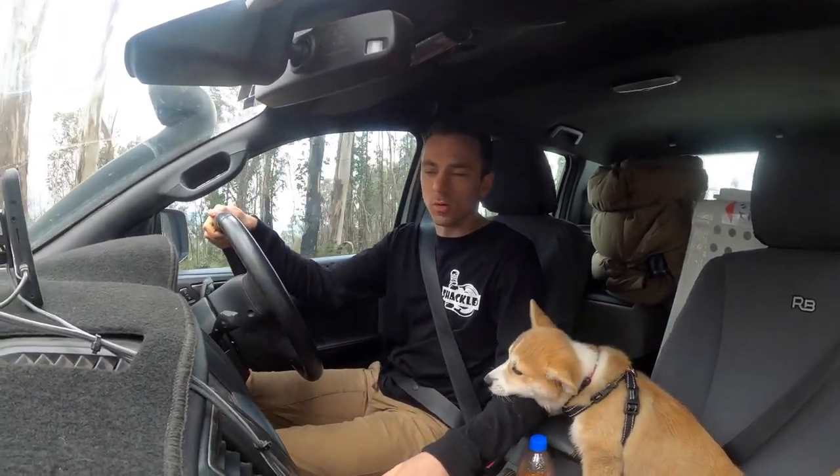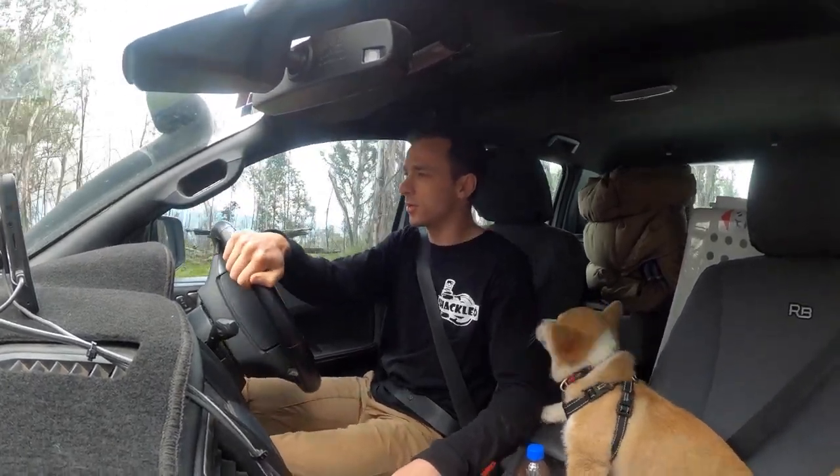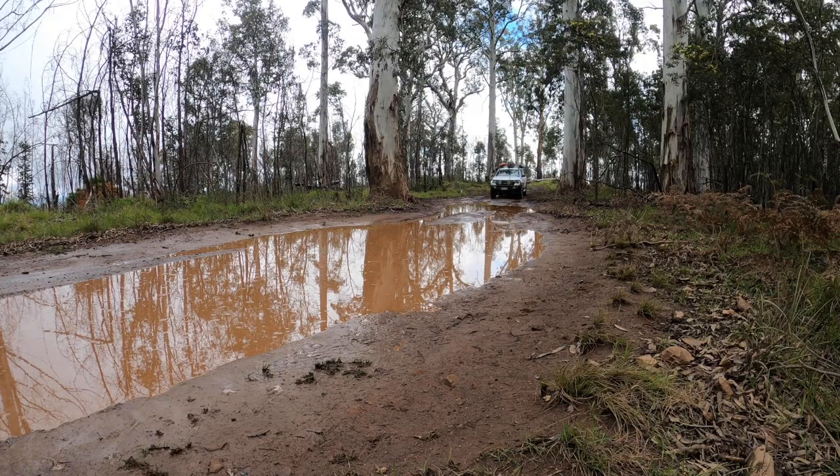It amazes me how you can be at the top of the high country and still have a bog hole. I'm just going to ease in slowly, get the bog down and get the power out. It's pretty solid.